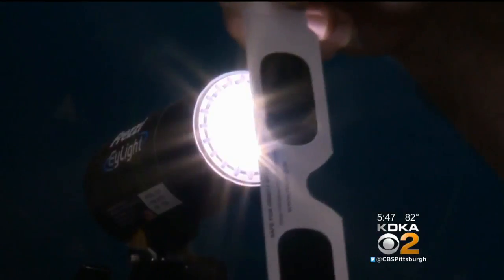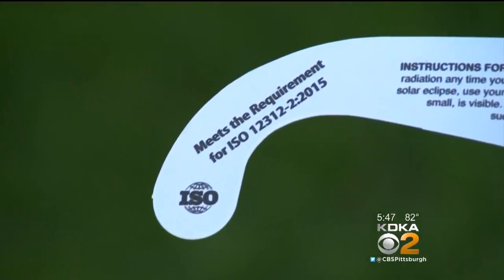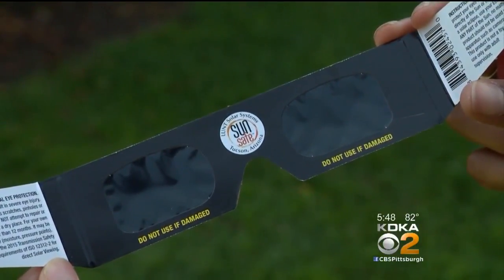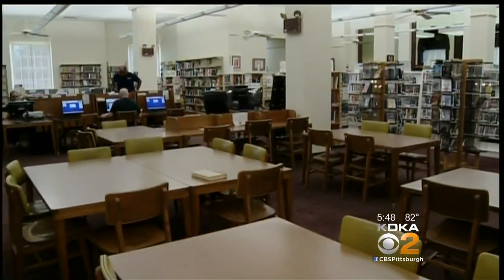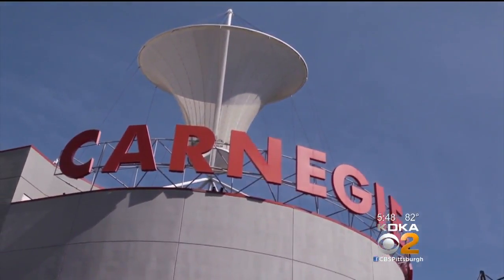Some libraries do have these glasses. The Sewickley Public Library, for example, will hand out 75 glasses beginning at 12:30 on Monday. Other libraries have glasses to share during the eclipse, as will the Carnegie Science Center.